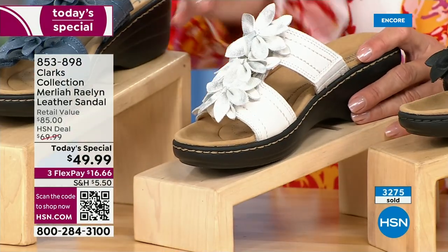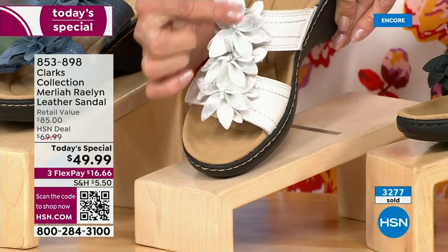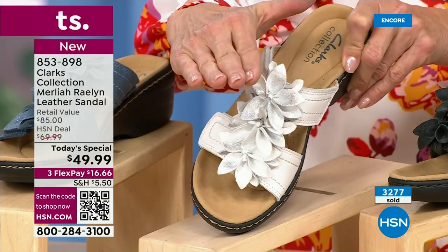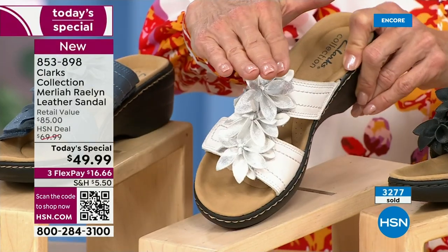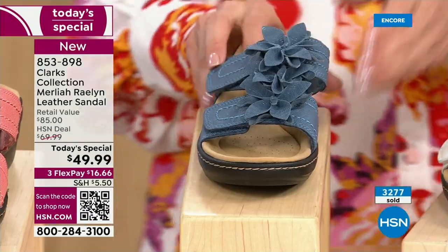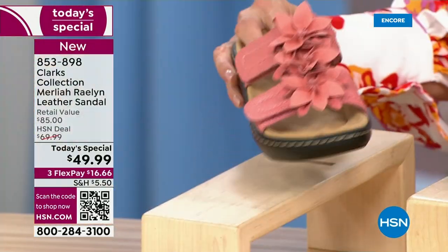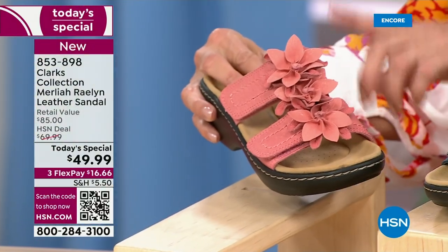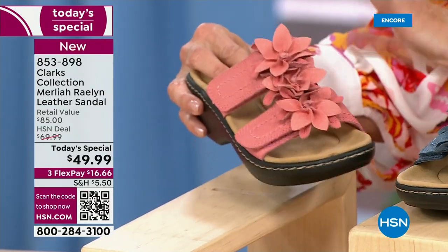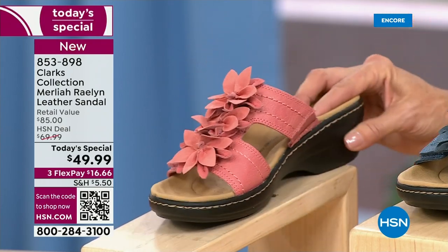Then we have the white, which is the one I chose to wear. This is the only one that has metallic silver flowers on the top — a really pretty, soft metallic. That's the number one bestseller right now. Then we have the blue — if you're a denim girl, the blue is almost a must-have. And finally, the coral is gorgeous. Coral shoes match every skin tone and look great with a pedicure.